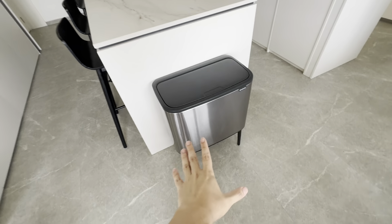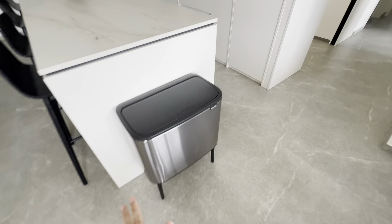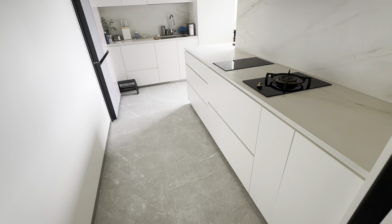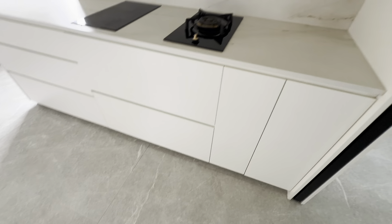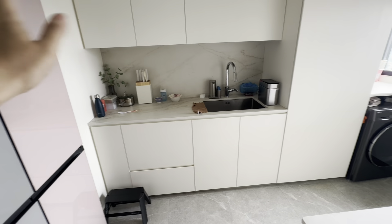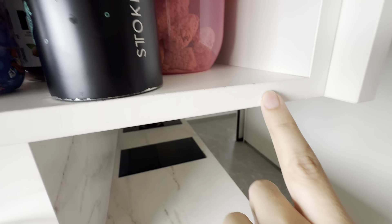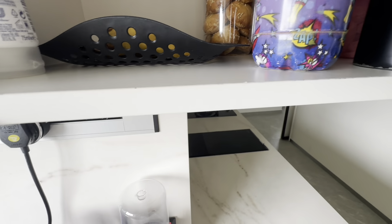The dining chairs can collect dirt over time, especially with kids. Those stains can be cleaned up. The cutlery from Christofle works well. The dustbin from Brabantia is well placed in the center of the house — very convenient for throwing rubbish.